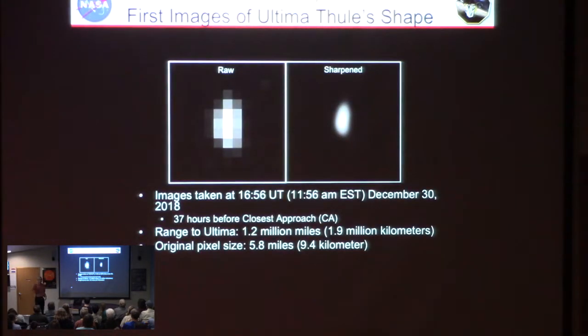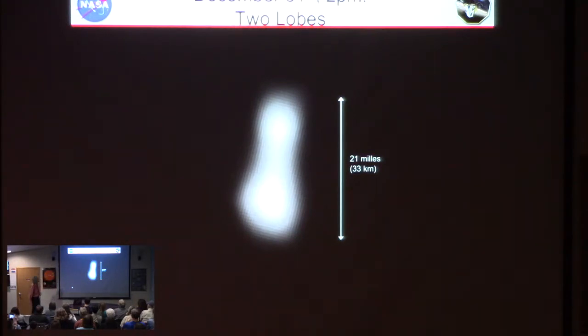The next day we started seeing detail — with Pluto we'd been seeing detail for months on approach because it's so big, whereas with this thing it was only the day before we got there that we could see it as more than just a dot of light. It was clearly a long thin thing, not just spherical — that was exciting. Then the next day, on New Year's Eve, about 24 hours before the flyby, we could see it's got two bits with a thin bit in the middle.